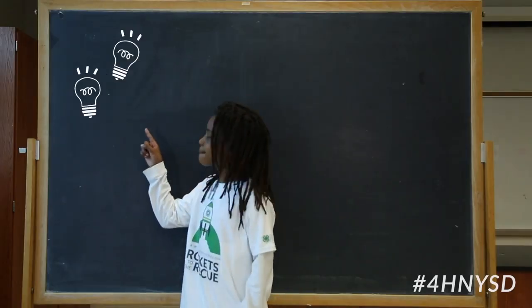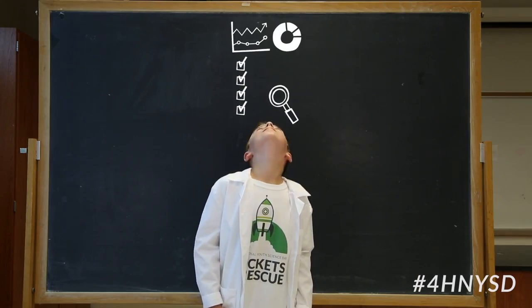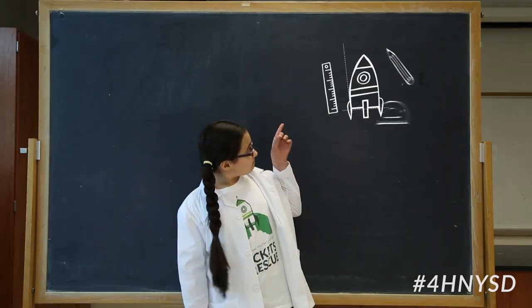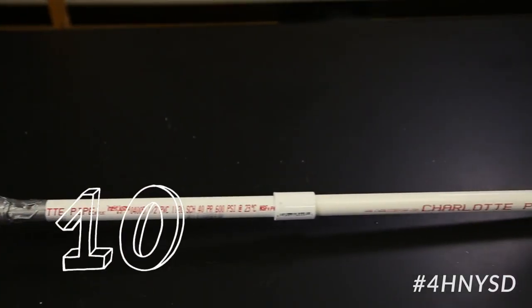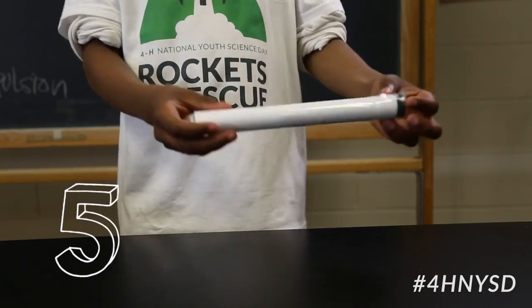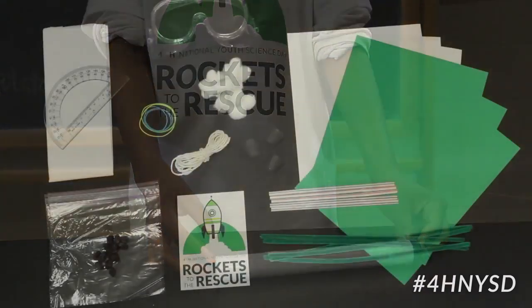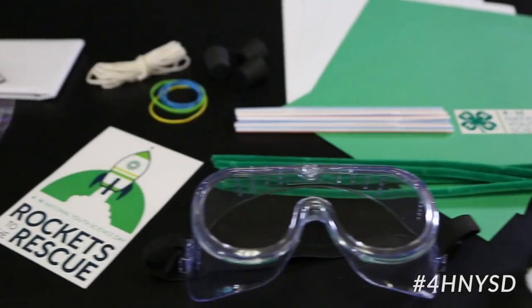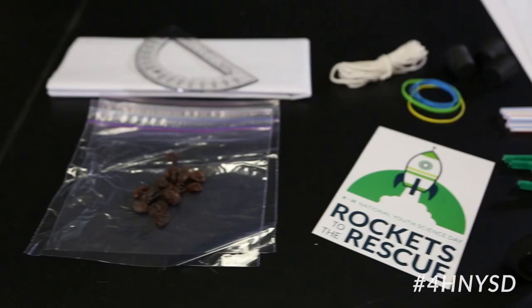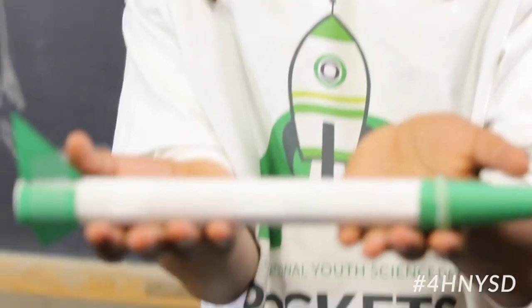By practicing engineering methodologies, we can build a rocket prototype to deliver food securely from one location to another. First, build the rocket launcher. Next, build a propulsion system. Now it's time to get creative — use your imagination and design your food transportation device so it's aerodynamically shaped and capable of carrying a specified payload of food items.